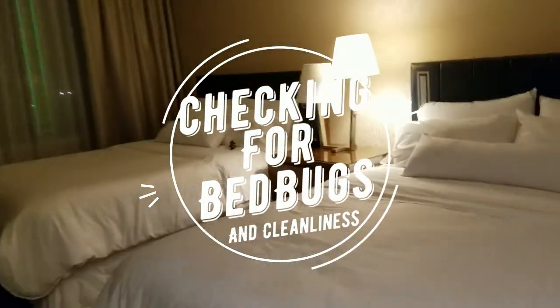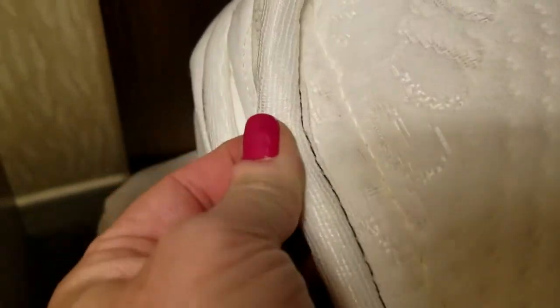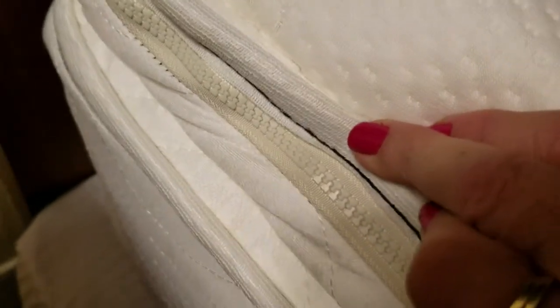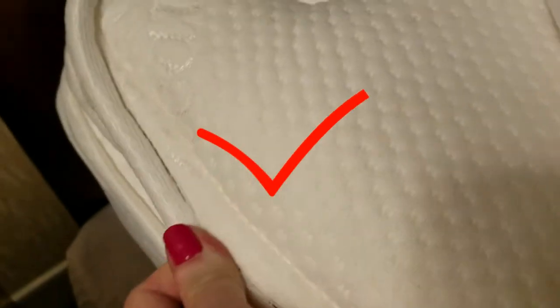No matter how nice the room, I always check for bed bugs. To do that, you just pull the covers back all the way to the mattress and check the little seams. You're looking for any brown or red substance. This is just a seam thread, so this is absolutely clean — you can rest assured.